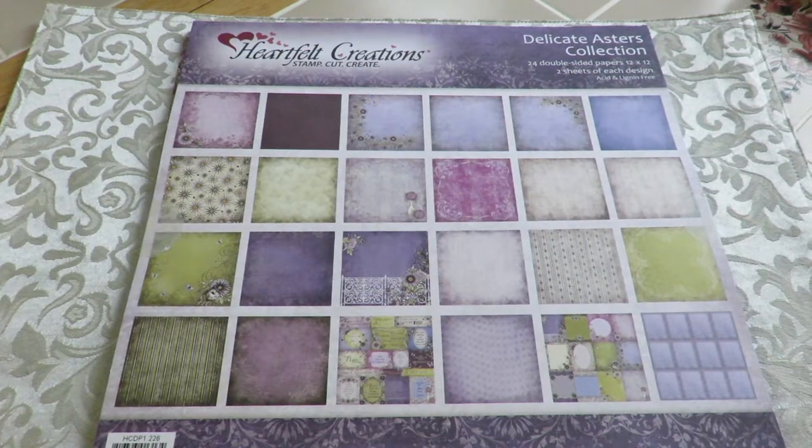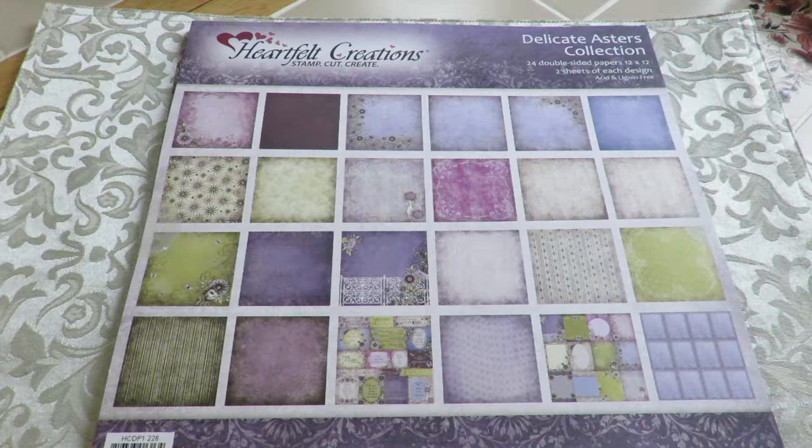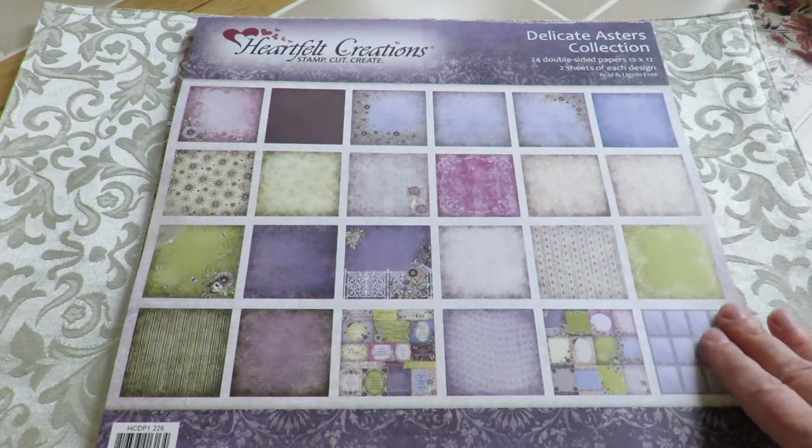Hi everybody, it's Kathy from Huckleberry Herbs and Art. I have here the Delicate Asters collection from Heartfelt Creations, just the papers. This is an older line of papers that I really love, and I don't have every one of them to show you close up because I did not want to open up brand new packs that were for my customers.